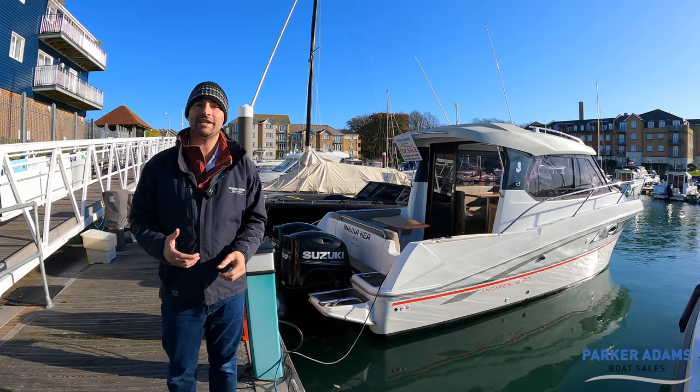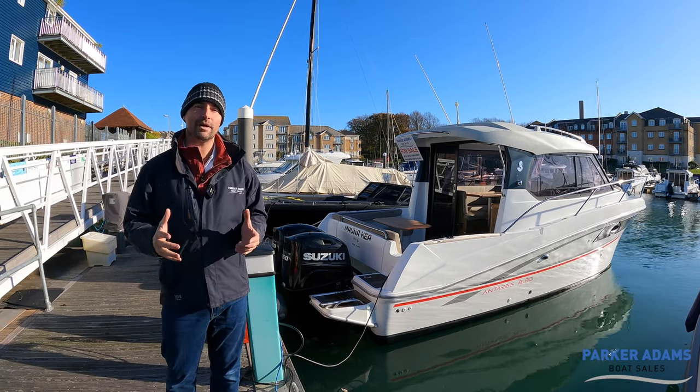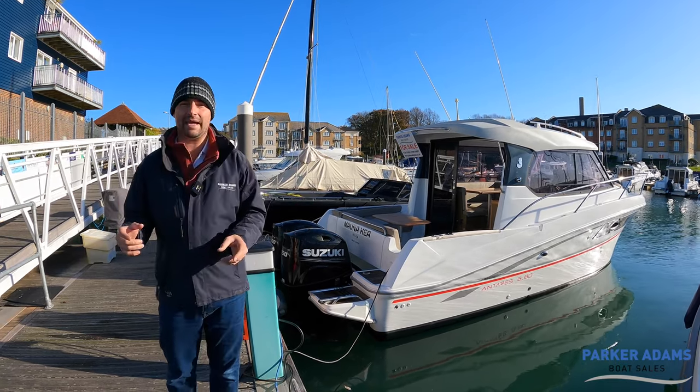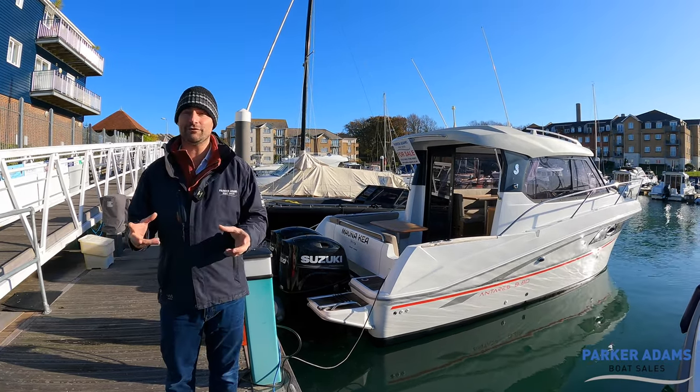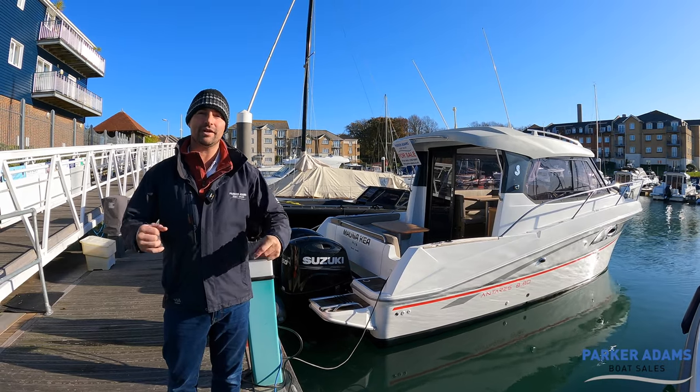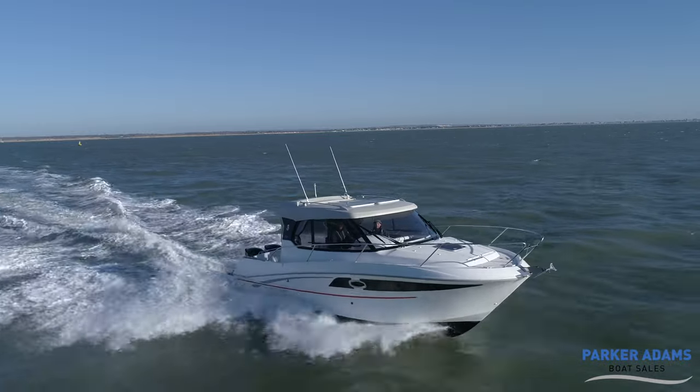They really come into their own in winter as well. Today it's quite a chilly November day. We came across from the Hamble — we're in Cowes at the moment — and we were all tucked away in the cabin, really toasty and very warm. In fact that cabin area gets really warm because there's lots of glass, lots of light, so it acts a bit like a greenhouse.